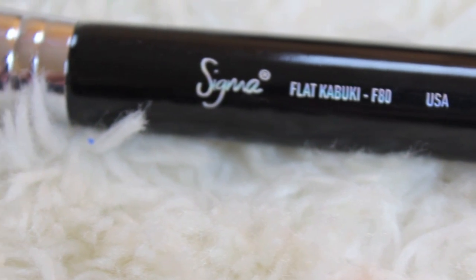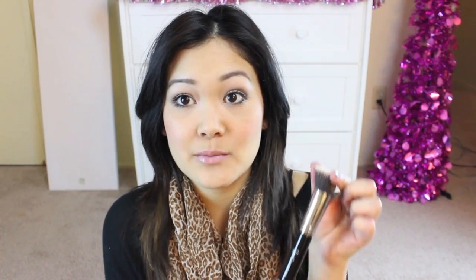For brushes, I have two that I've used almost every single day. The first one is the Sigma Flat Kabuki F80 brush, and this one is just so perfect for liquid foundation. It is quite similar to the e.l.f. Flat Top Kabuki brush, but I like this one better — it's more dense and it doesn't shed. I find my e.l.f. one does shed a little bit. But this brush is just amazing, that's why it made it into my favorites for this entire year.